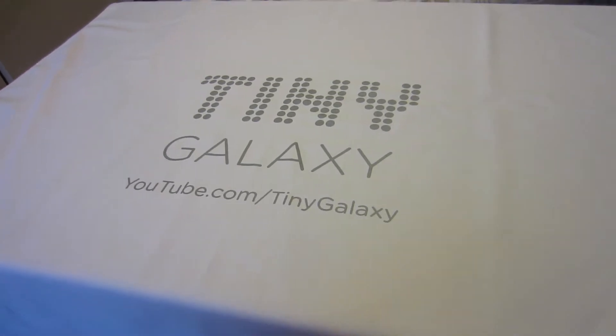My Tiny Galaxy unboxing mat has arrived, so when I start doing product videos you'll see Tiny Galaxy in a lot of them. I'm definitely going to use this and promote Tiny Galaxy as much as possible. It's the sub-network within Full Screen that focuses on the technology side of things. My main channel is partnered with Full Screen and Tiny Galaxy — same people, but a sub-network we're trying to build.